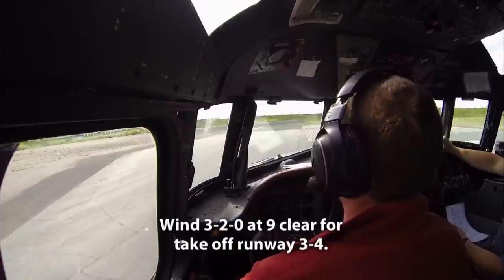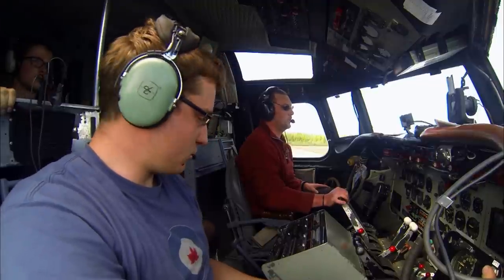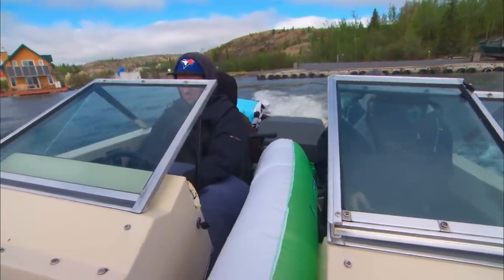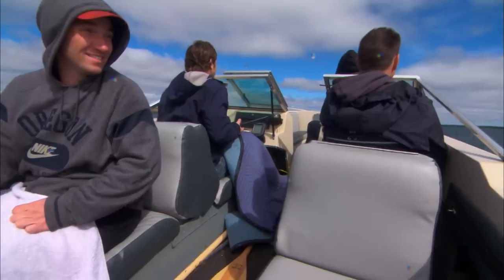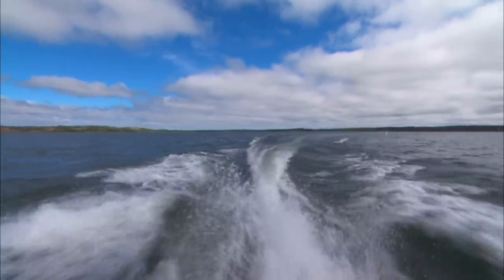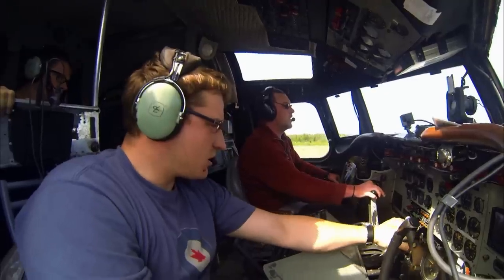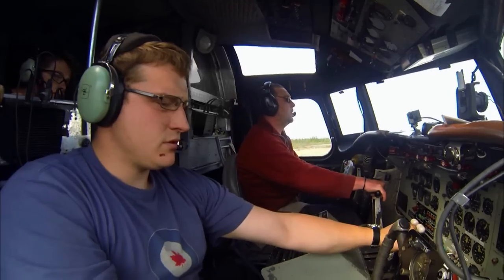Wind 3-2-0 at 19, clear for takeoff runway 3-4. Clear for takeoff 3-4 for Tyco 50. Set max power. We're at the green. Max power. Max power set. Airspeed's alive.